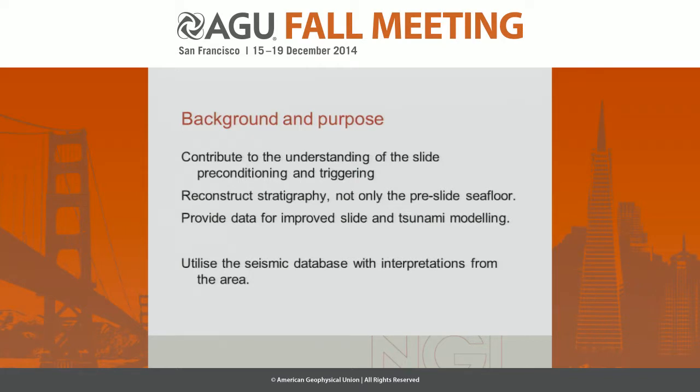The purpose was to understand the preconditioning and triggering of the slide, and to reconstruct the stratigraphy — not only the pre-slide seafloor morphology — and to provide data for improved tsunami modeling, because the thickness of the sliding mass is important in that respect. The database used was the 2D seismic database available from the area.